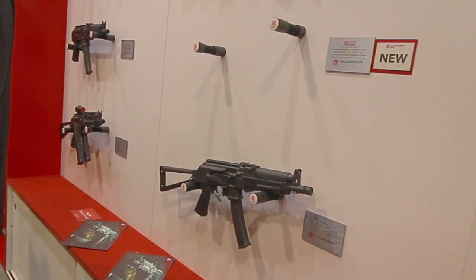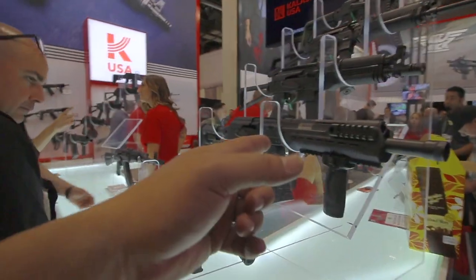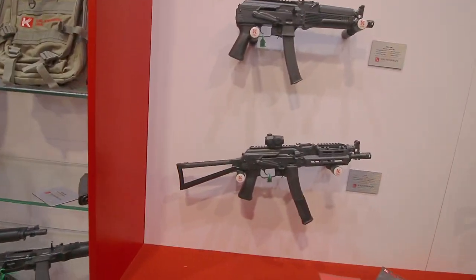Let's just fly around this booth and see what they got. There's a nine millimeter, there's a 12 gauge. Look at this — I like that folding triangle stock.